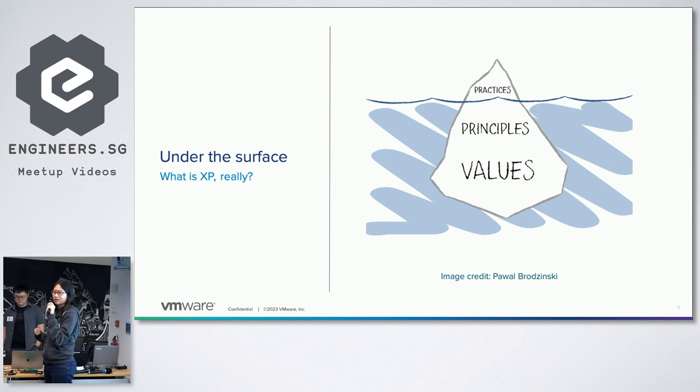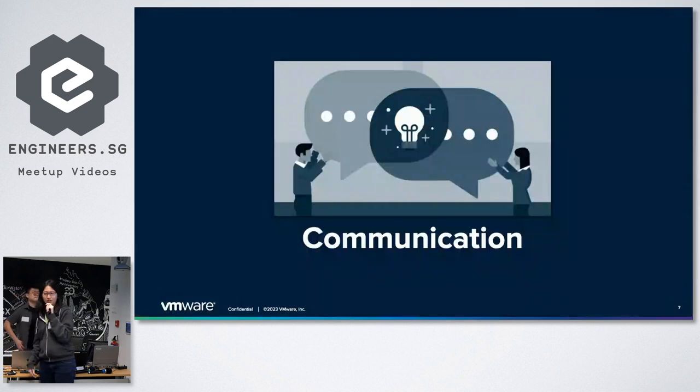So it might surprise you — it does at least for me — that when you talk about Extreme Programming values, a lot of these don't really have much to do with writing code or technical things. They are more about how we work together with each other on a team to produce software together. And so that brings us to the first value: communication.